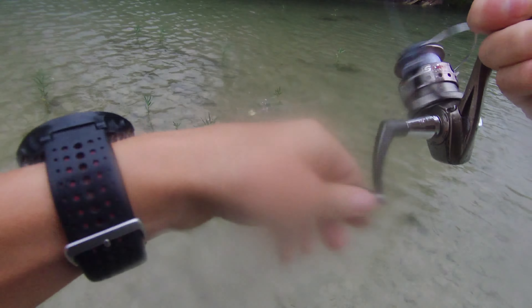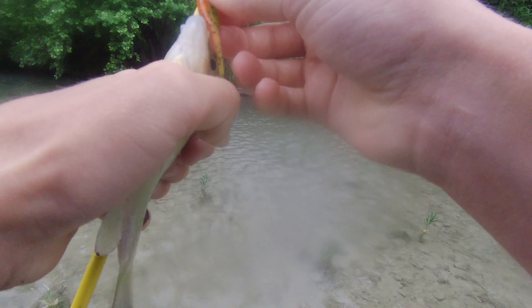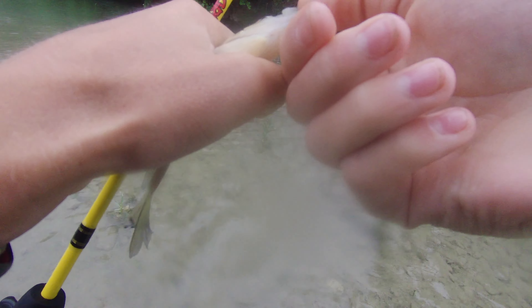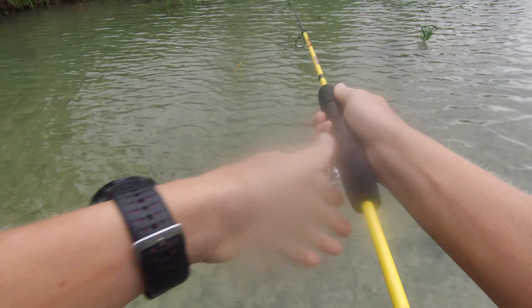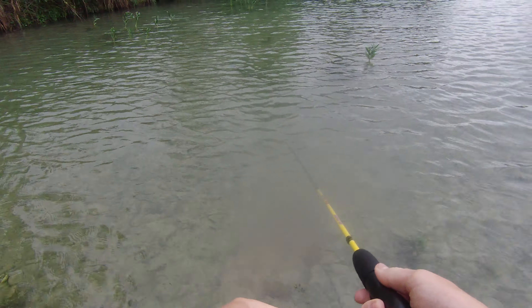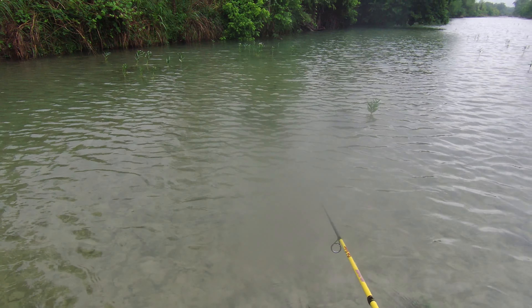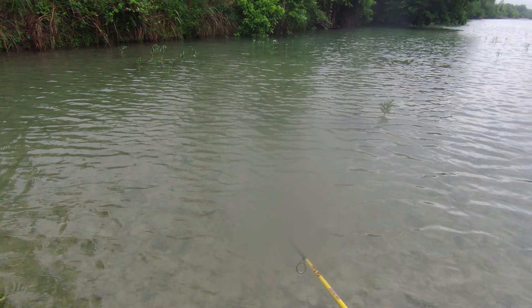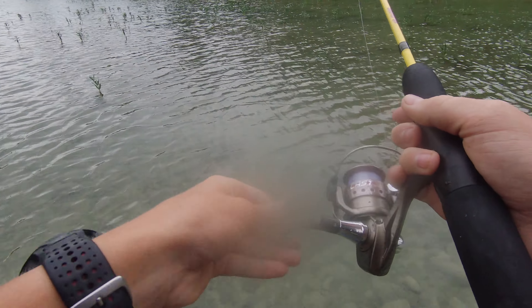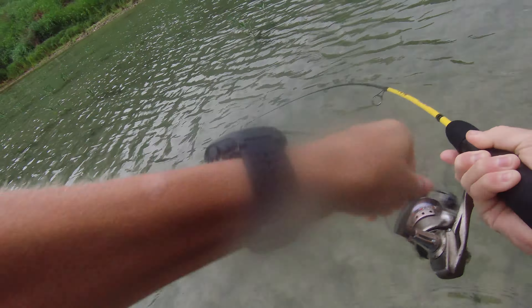What is it? Looks like a longear — a lot of crappie. I'll take it! Oh, I got one — he was bigger.